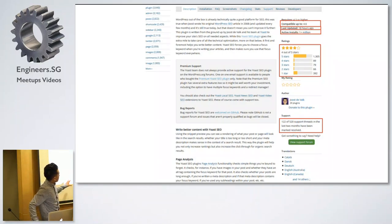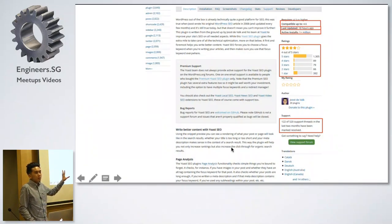Another point: check whether the plugin has an extensive description, FAQ, and screenshots. The more information they put in, the more they trust their product. If you go to a plugin page and everything is empty, I wouldn't install that — even if it has a really fancy name. Generally this is how you check for a good plugin. But if you really only want to look at one point, look at the active installs. If there are a lot of active installs, usually go for it.